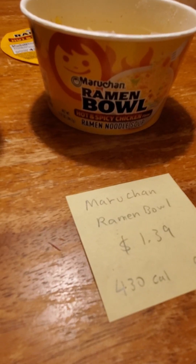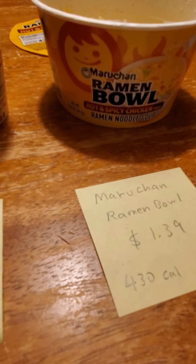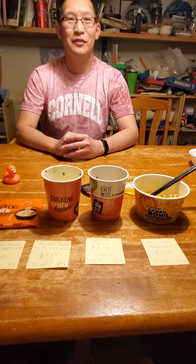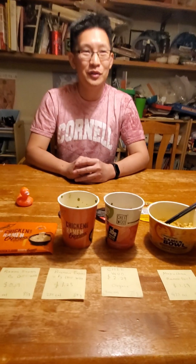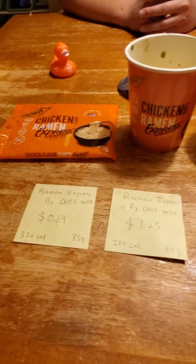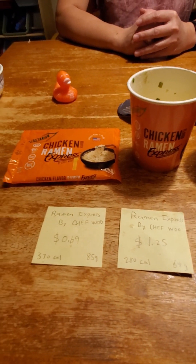That concludes our taste test. If you guys have any suggestions for different types of ramen we should try, leave it down in the comments. So there you have it — we tried four different instant noodles today. The one everybody likes best is the fourth one, the Maruchan at $1.39. It's not the cheapest but it gives you the most noodles and tastes pretty good. The new Chef Wu is kind of mediocre in terms of taste, though it is a cheap option. If you like our video please like and subscribe and we'll see you in the next one.